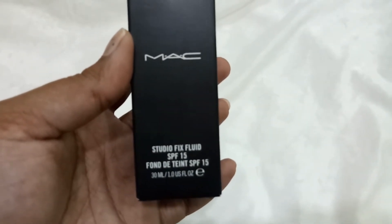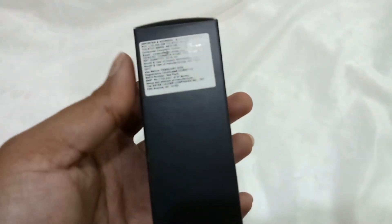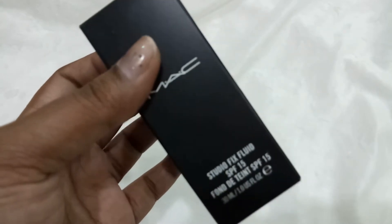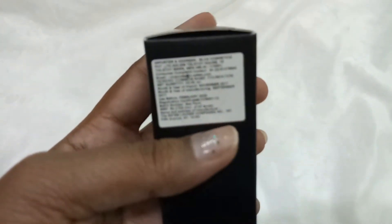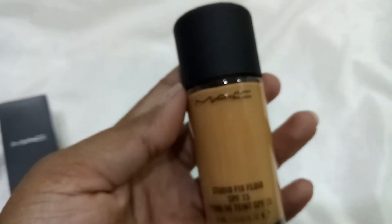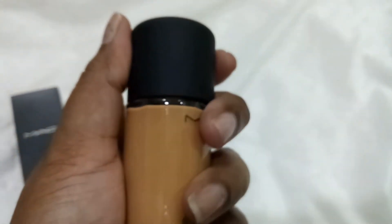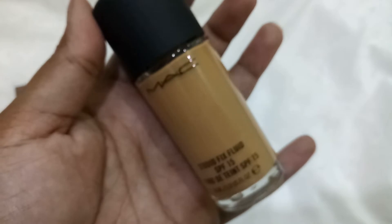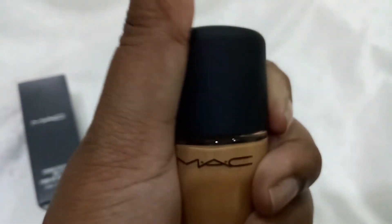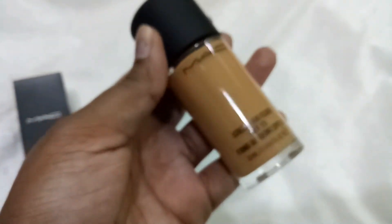The first item from the Nykaa Luxe order is the MAC Studio Fix Fluid SPF 15 Foundation — 30ml with SPF 15. When I was in store I tried this and also the Sculpt one; I liked both but the Sculpt was a bit more expensive, so I went with this in shade NC44. It comes in a cute little bottle. This is my first ever MAC foundation — I've been wanting to try it for ages. There was a good offer on MAC, so I finally picked it up. I love the luxurious packaging but I wish it had a pump.